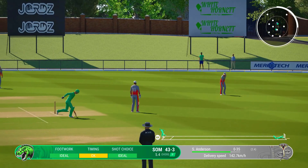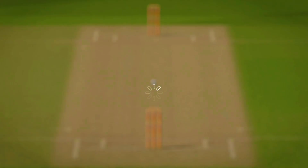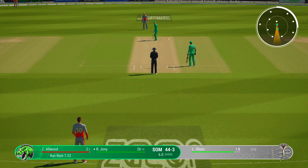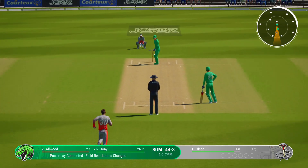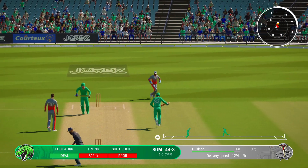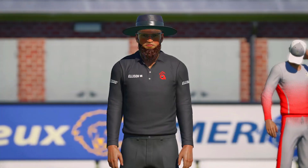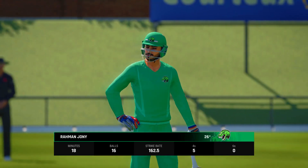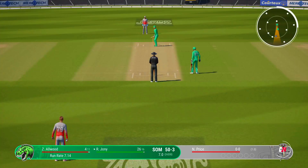Collects that one, simple as you like inside the ring. Not the ideal way of handling that ball. Price coming back into the attack.